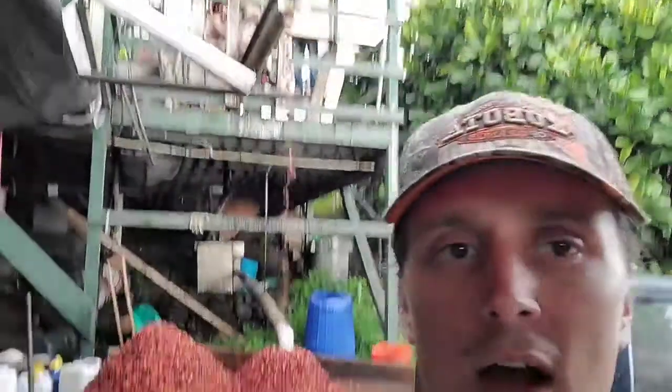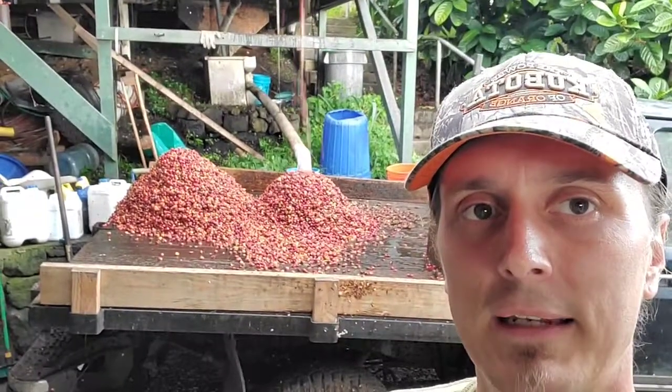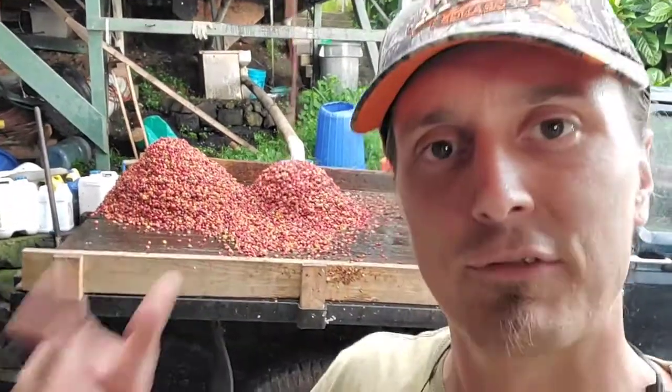Hey everybody, Ray from Heavenly Hawaiian. I hope it's not too loud. I'm down here by the dryers, also underneath the bubbling machine. You can see all the coffee cherry skins coming out right there. This is all the stuff that has been separated from the coffee beans, and it piles up here in the truck. We're going to take that off for composting later.